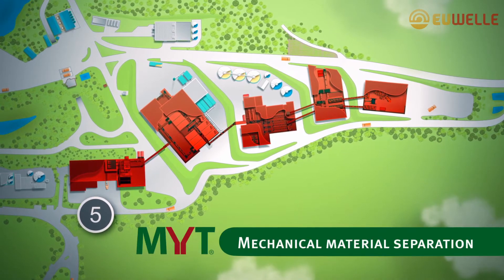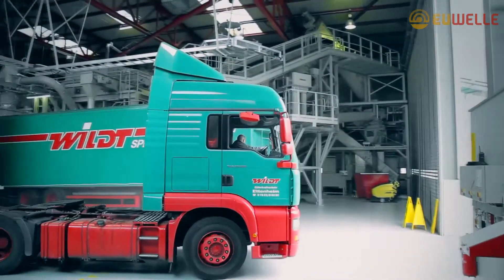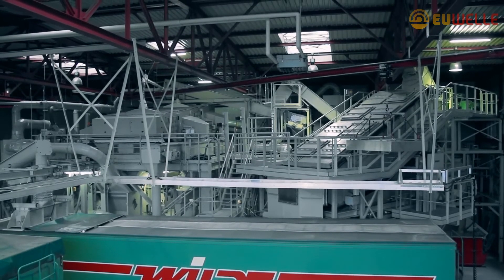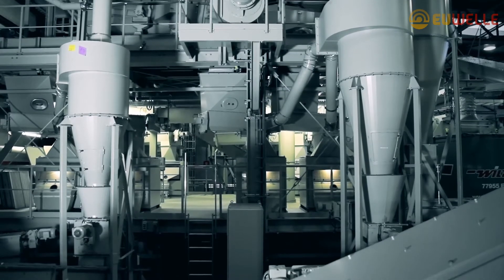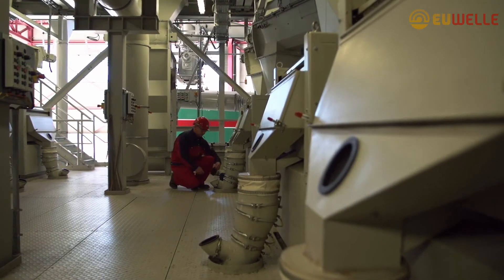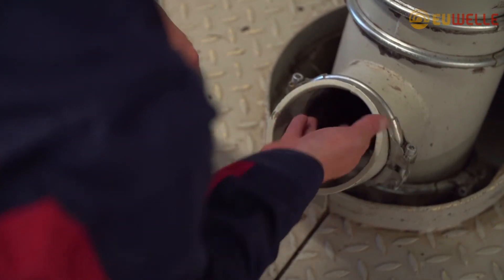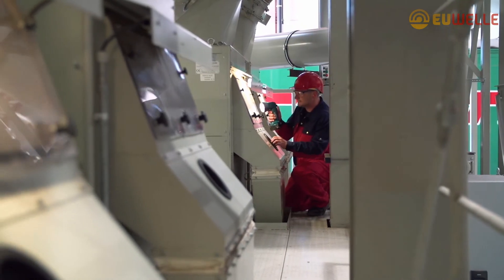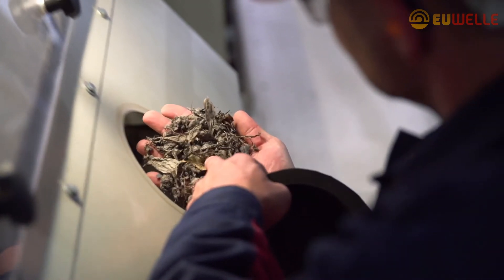Step 5: Mechanical Material Separation. Screening and Sifting Systems then break down the material from the biological drying process into different fractions. Energy-rich combustible materials, as well as minerals, are transported through special conveying systems to the loading stations and can be dispatched without requiring any further treatment. The goal has, at this step, been achieved. Economically utilizable raw materials and high-quality energy sources have been obtained from waste material in industrial processes, which can be used to replace fossil fuels like coal and crude oil.